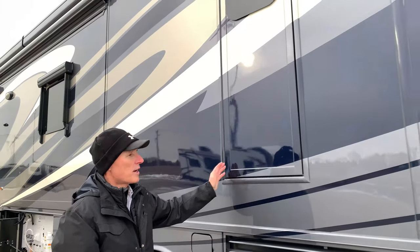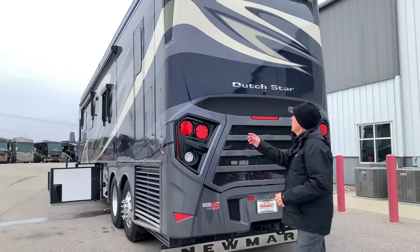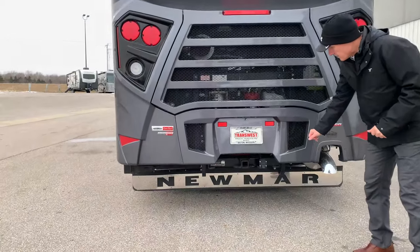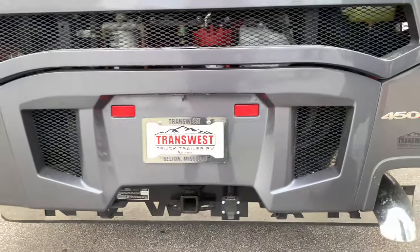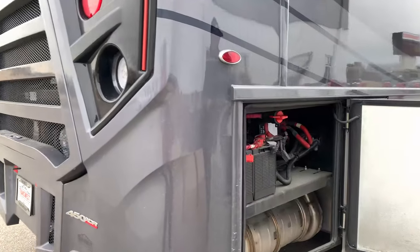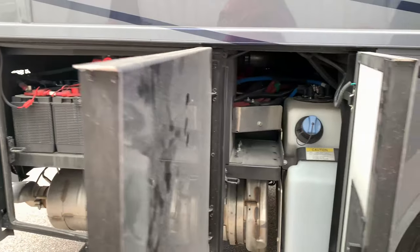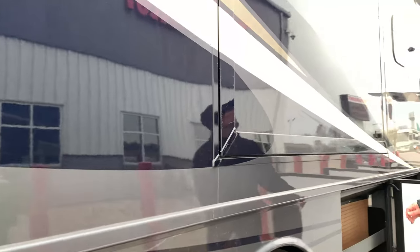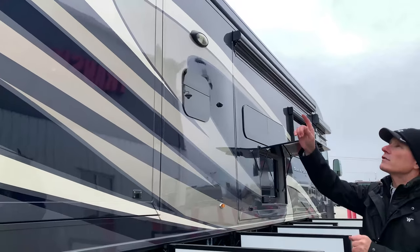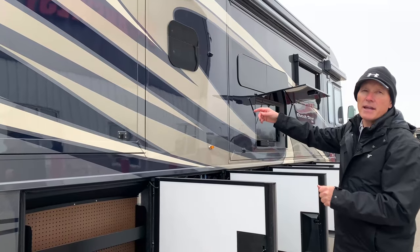Your egress door opens up and has a ladder that comes down. Side radiator — a huge plus. Backup camera, 20,000-pound hitch already wired with a seven-hole plug. 450 horsepower, 1,280 pounds of torque. Chassis batteries and your disconnect. Your DEF. Smooth slide. Remember the Girard awning Nova package — you've got slide toppers and awnings over the windows on both sides.